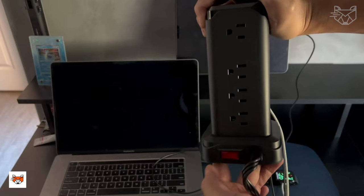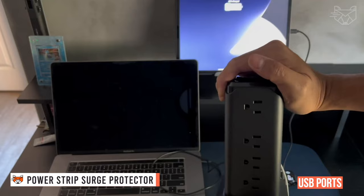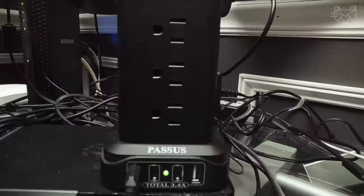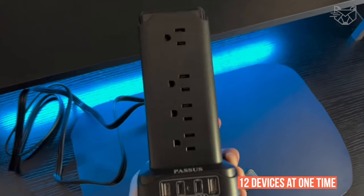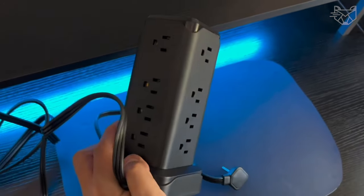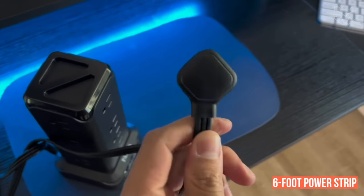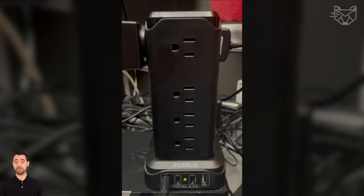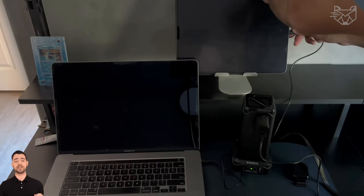The 12-in-1 Tower Surge Protector with USB ports is an outstanding charging station with a power strip that allows you to plug in and charge up to 12 devices at one time. The 6-foot power strip with multiple outlets can charge devices for your computer, laptop, phones, tablet, TV, printers, speakers, rice cooker, and other devices.